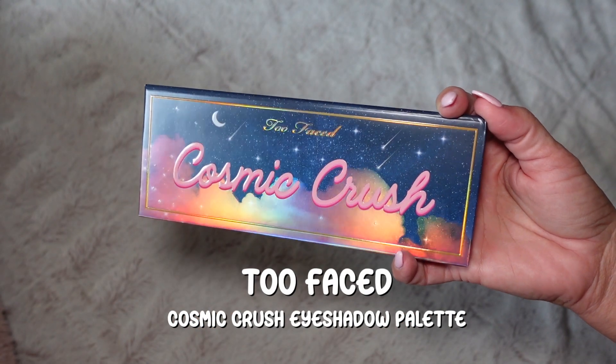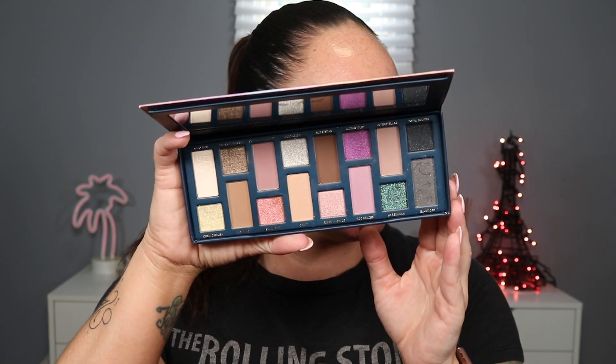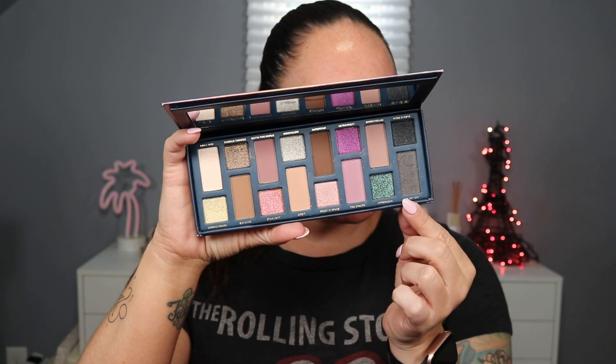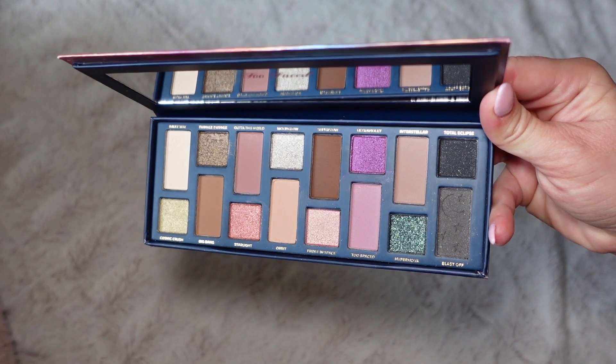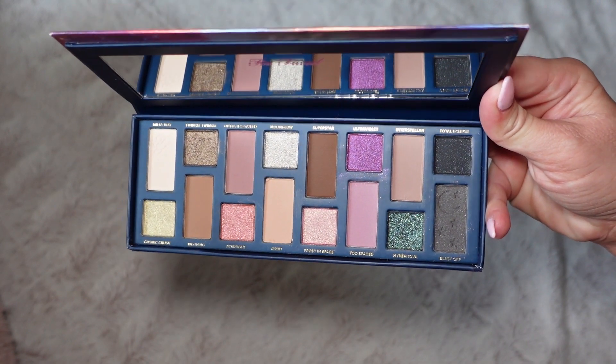It's the Cosmic Crush palette, which I love the packaging on. There is a raised up feel for the text — it's like holographic. I like the color shift of the clouds and then the color story. It is very beautiful, very sparkly. There are some really nice neutral shades as well as some deeper shades to deepen it up. But the shimmers, they're stunning and I'm so excited to swatch them, see what they're all about.